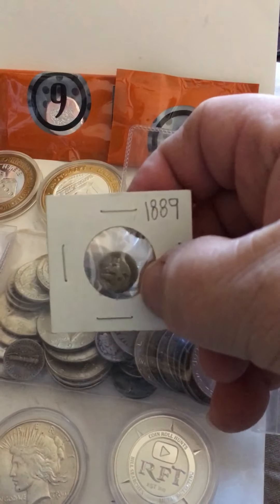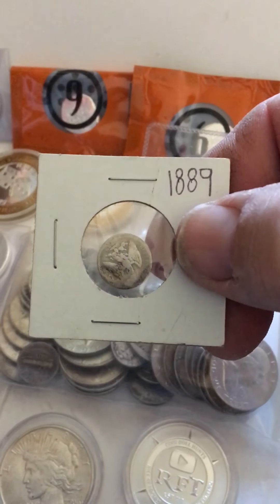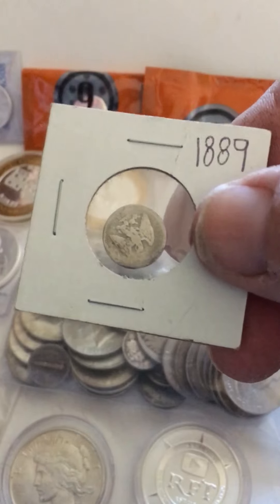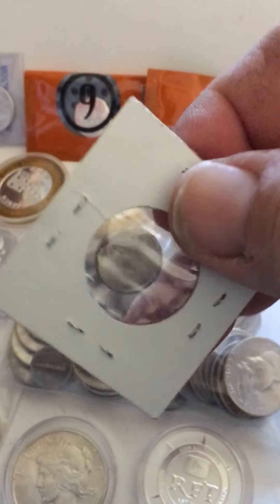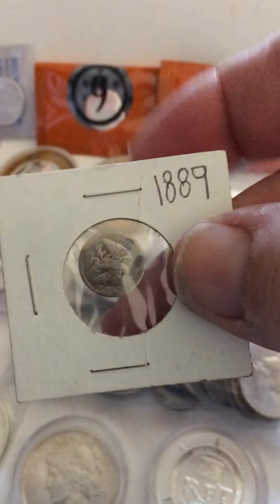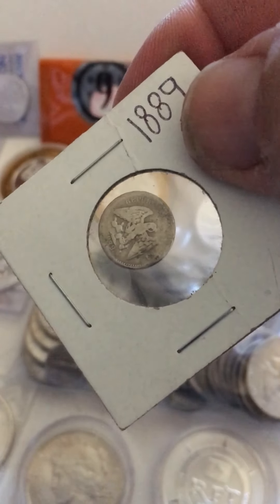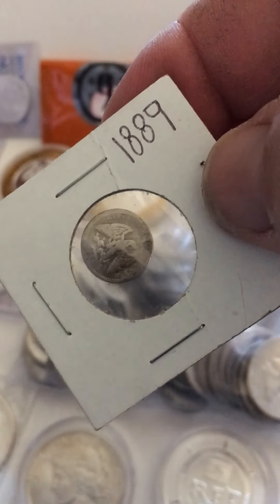I picked this up from somebody - it's a really teeny tiny coin, it has 1889 on it. I'm not sure what it is though - maybe if somebody knows you can give me an idea. It's really slicked out, it's hard to see the writing. I know it's American but it's slicked out pretty bad. It's real small, that's why I liked it - it's got an eagle on it. You can see the date and that was about it, it's 1889.